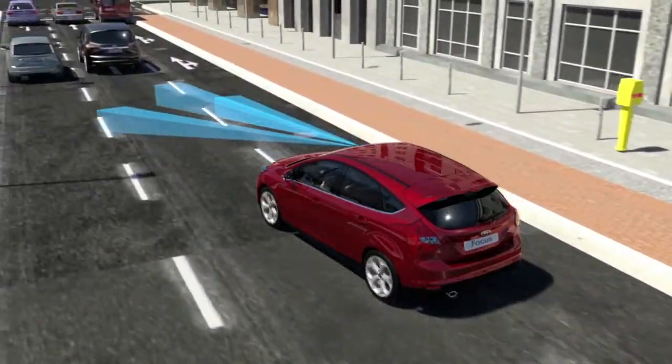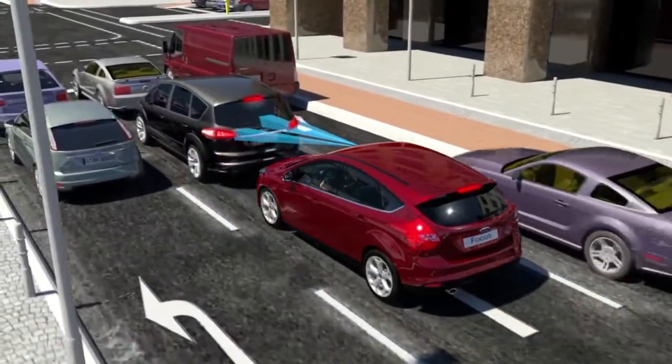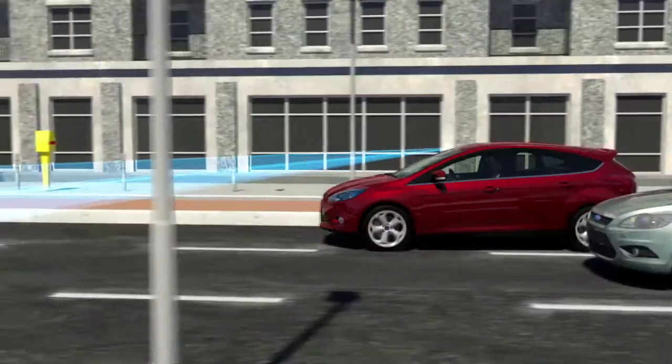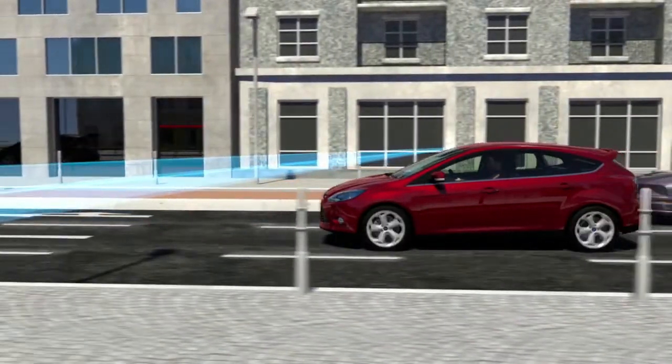If the sensor detects that the driver is approaching the vehicle ahead too quickly and that the distance is critically reducing without the driver taking action, the system will automatically apply full braking.